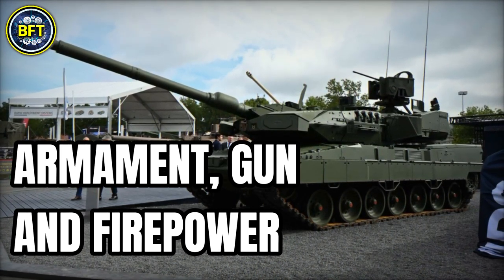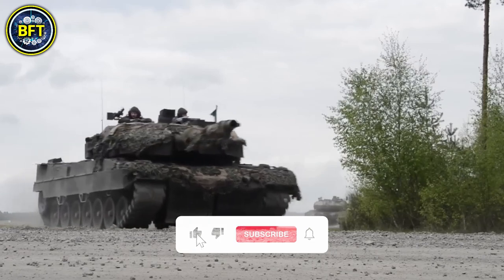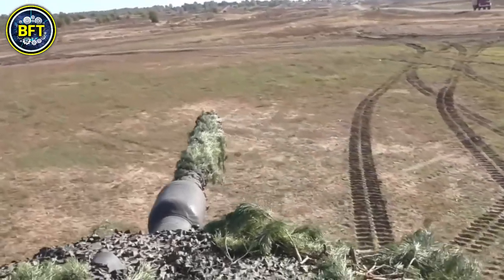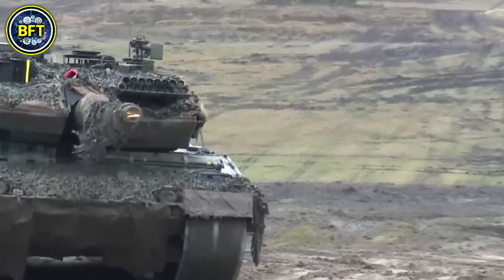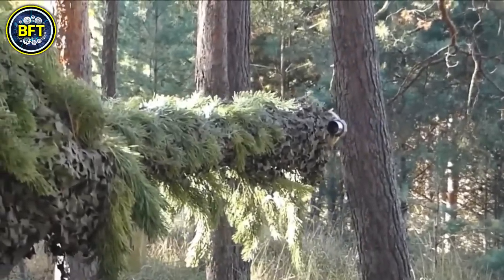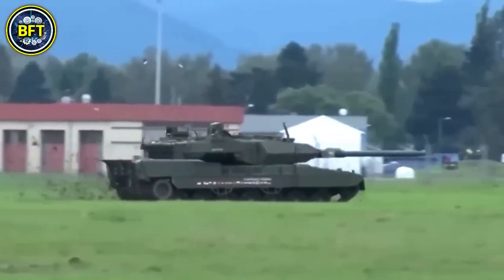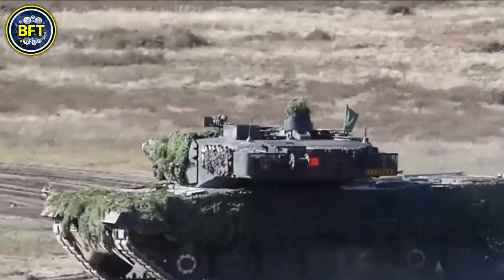The Leopard 2A8 main battle tank retains the powerful 120mm L-55 smoothbore cannon, which has been a staple since the Leopard 2A6 and 2A7 models. This cannon is capable of firing a wide range of munitions, including programmable airburst rounds, that allow for precise engagement of both armored vehicles and infantry. What sets the Leopard 2A8 apart is the improved fire control system, which offers faster targeting and enhanced accuracy on the move. A significant upgrade over its predecessors is the potential for a future upgrade to a 130mm gun, which would boost the tank's firepower and expand its versatility in modern combat situations.